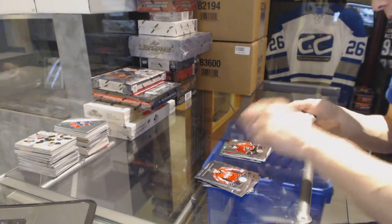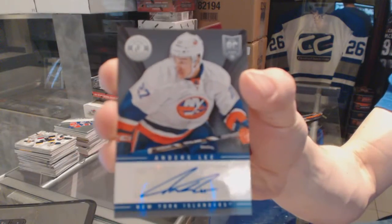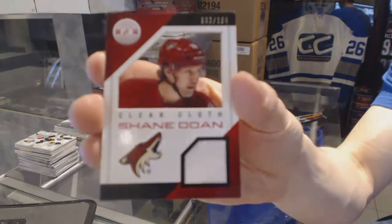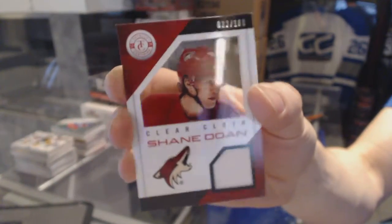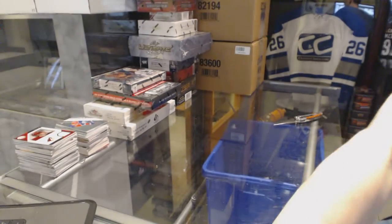Rookie for the Flames, Max Reinhart. Autograph for the New York Islanders, Anders Lee. And a clear cloth jersey numbered to 100 for the Arizona Coyotes, Shane Doan. Alright, coming up next — Crown Royal and Playbook.